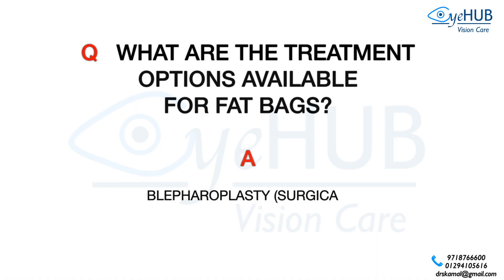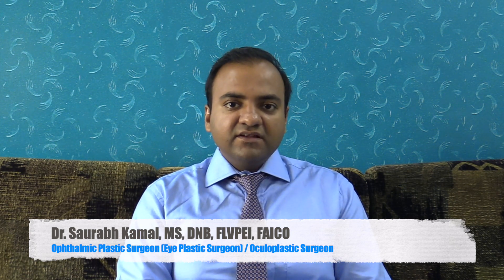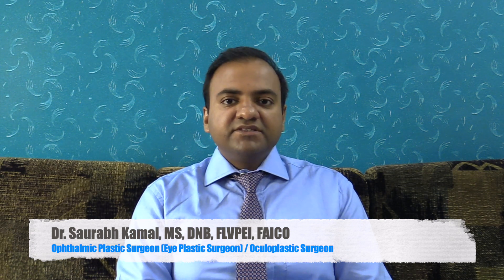What are the treatment options available for fat bags? These can be non-surgical or surgical. Non-surgical basically means addressing these fat bags with the use of fillers, which last for about 12–18 months. The surgical option is blepharoplasty, where the fat bags are removed permanently. Depending upon your case, your surgeon may choose blepharoplasty, fillers, or a combination of both, and you can discuss the best option with your treating surgeon.